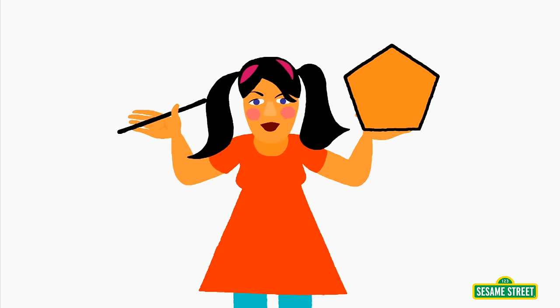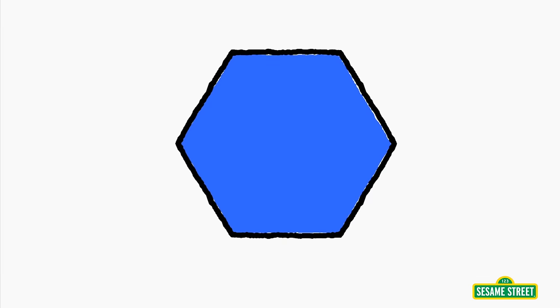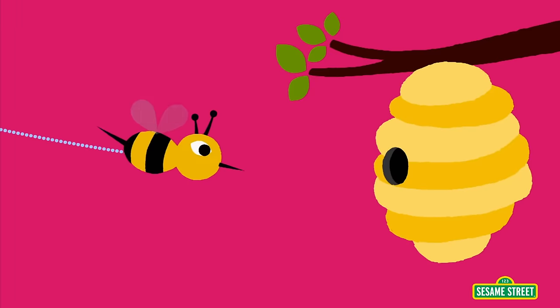Now our shape will have six sides when I add one to five. This shape here is a hexagon, or a honeycomb in a hive.